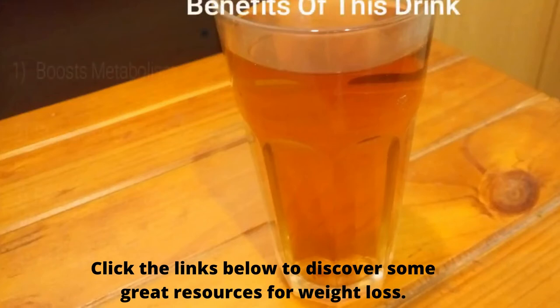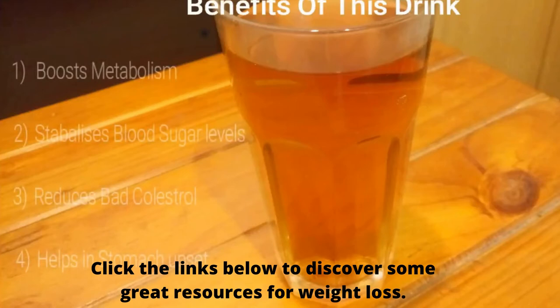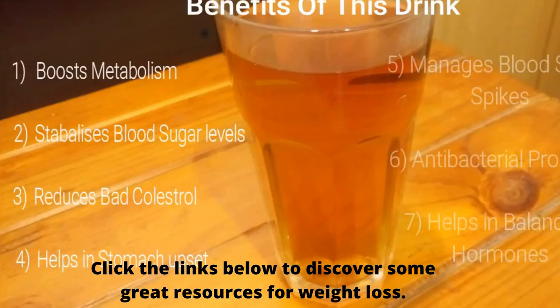The benefits of consuming this drink are enormous. First, it boosts metabolism, and as we know, an increase in metabolism is directly proportionate to weight loss. Second, it stabilizes blood sugar levels, which plays an important part in weight loss. It also reduces bad cholesterol and increases good cholesterol in the body, and helps with stomach upset while enhancing the process of digestion.